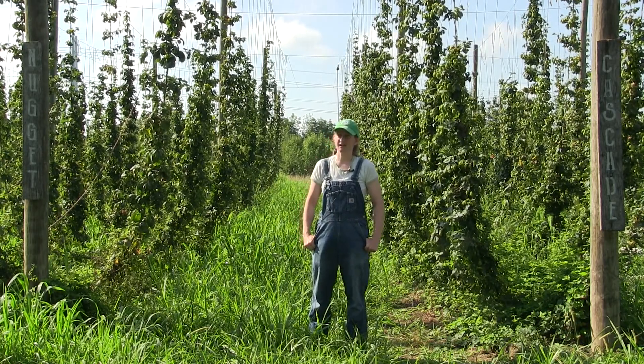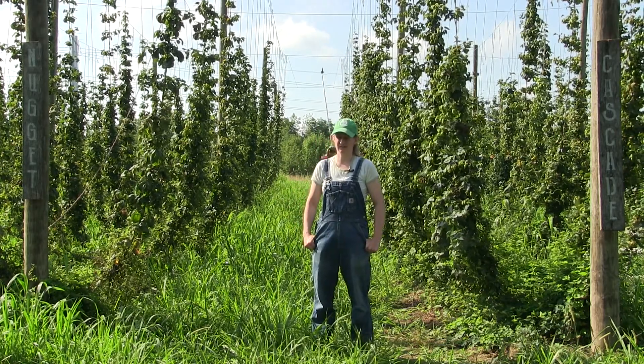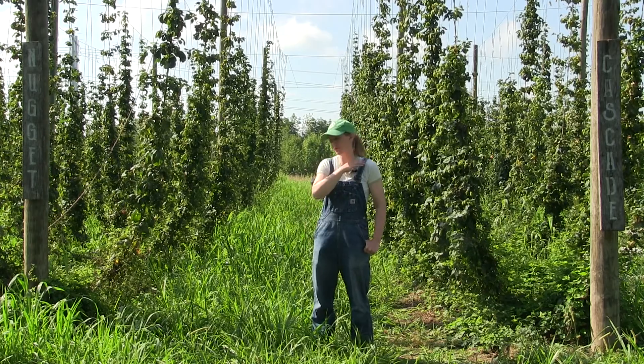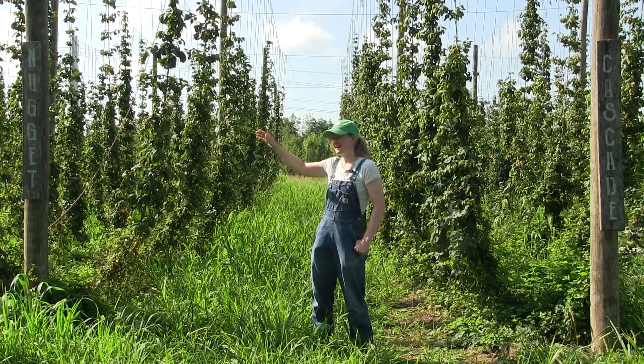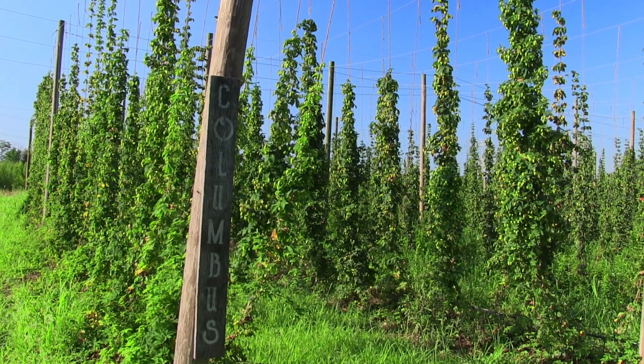Edges. Pests can enter your field both on the wind and from neighboring fields. It's important to scout the front edge, side edges, and back edge of your field. This will make sure that you catch pests as soon as they enter your field.